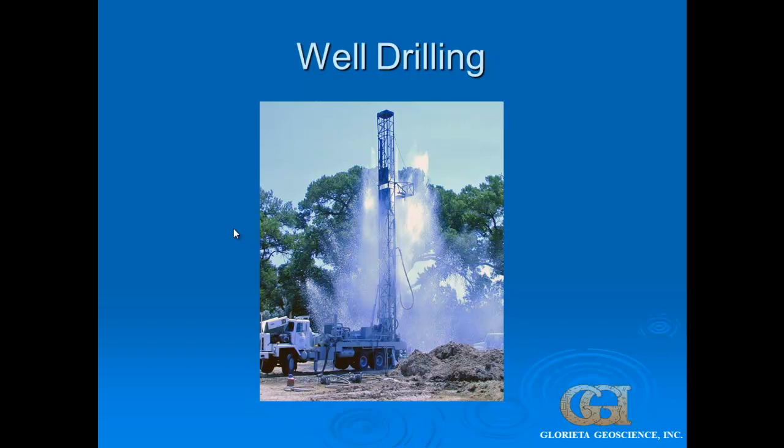This is a municipal well being drilled in northern New Mexico. Originally it went to a depth of 900 feet, but because of water quality issues — specifically uranium and fluoride — we ended up completing it back to a depth of about 500 feet. This shows air development while we're developing the well.